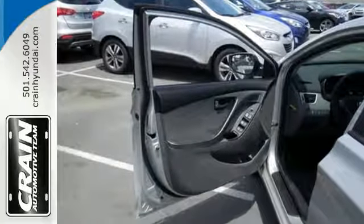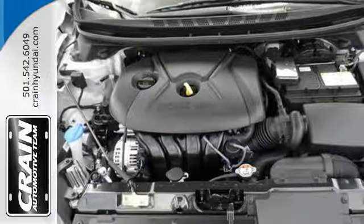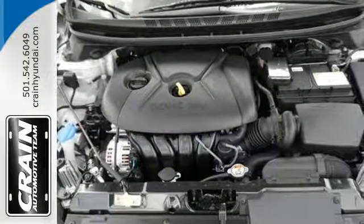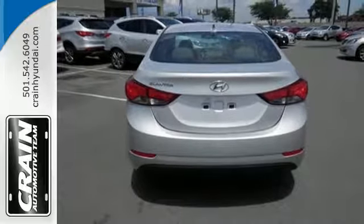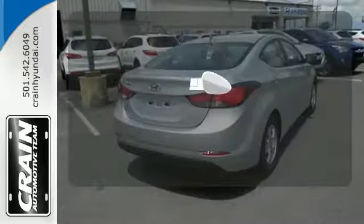The vehicle's stability management system, remote keyless entry, driver blind spot mirror, and cruise control are just a few of its many great features. Add to that outstanding fuel economy and it's hard not to imagine yourself in this exceptional car.